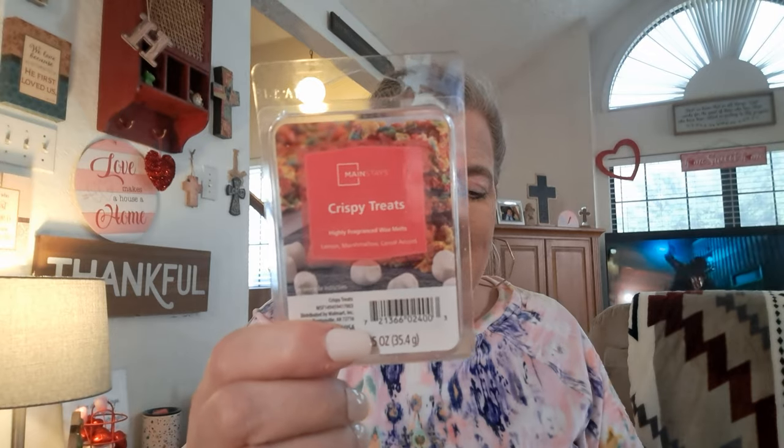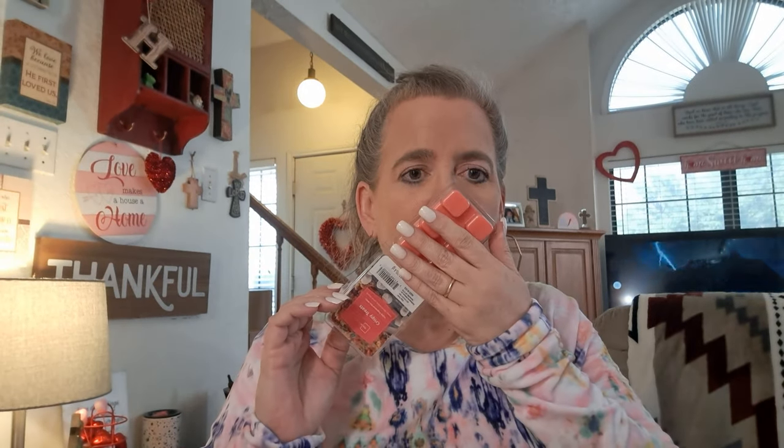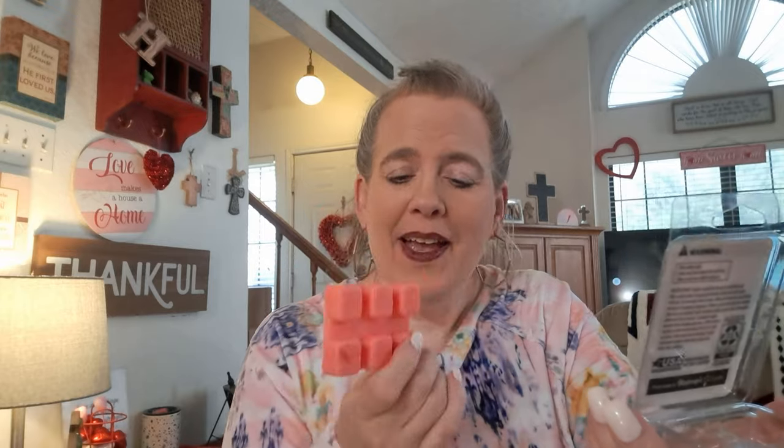My last Mainstay — I managed to get three of this one. It's Crispy Treats: lemon marshmallow and cereal accord. It's kind of like a step down from marshmallow crispies — just a little bit softer version. I wanted marshmallow crispies but my store was all sold out, so this one works just as well. It's delicious. Happy to have three.